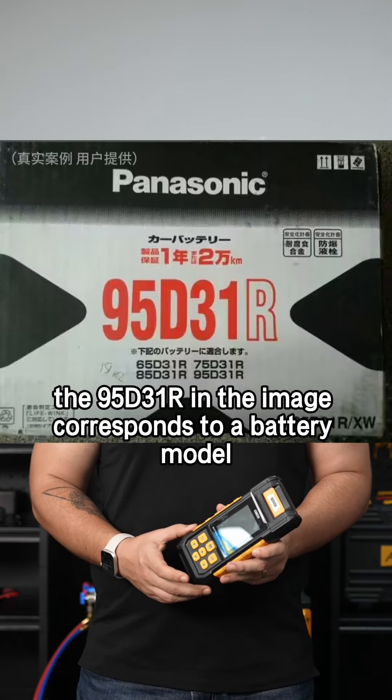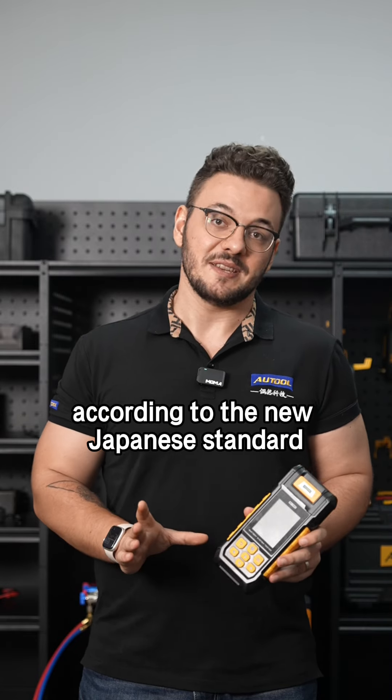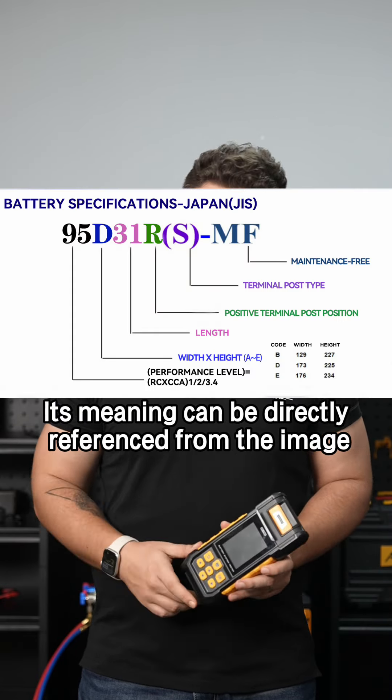For example, the 95D312 in the image corresponds to a battery model according to the new Japanese standard. Its meaning can be directly referenced from the image.